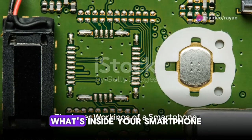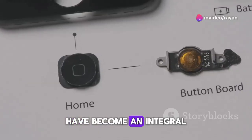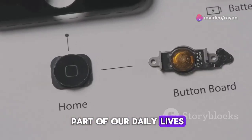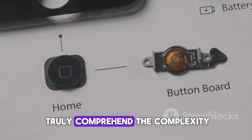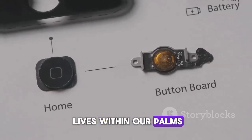Have you ever paused to ponder what's inside your smartphone? These handheld marvels have become an integral part of our daily lives, yet few of us truly comprehend the complexity and intricacy of the technology that lives within our palms.